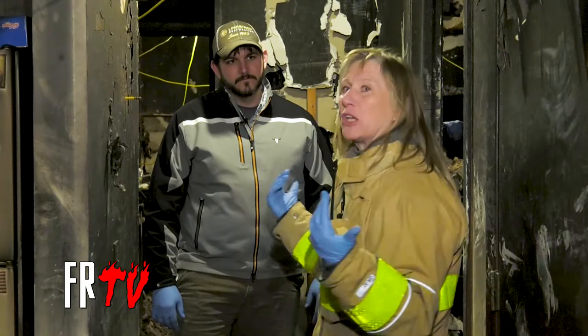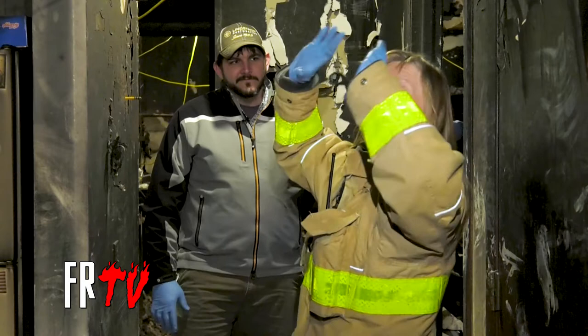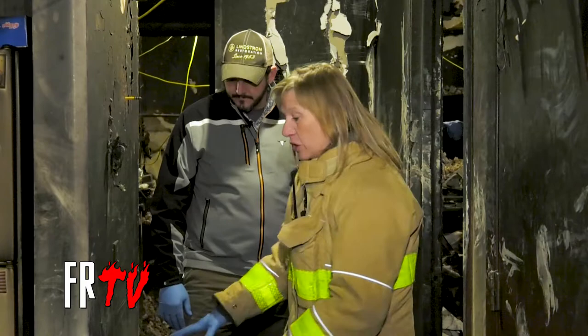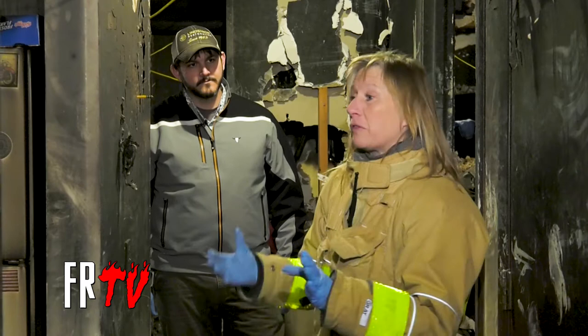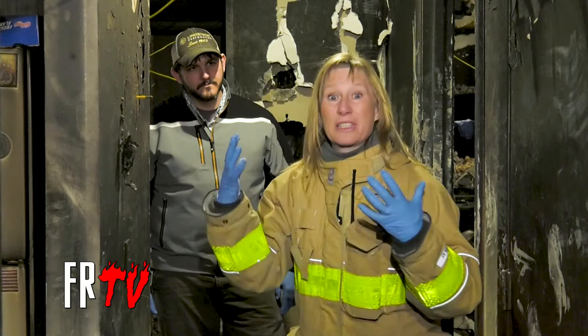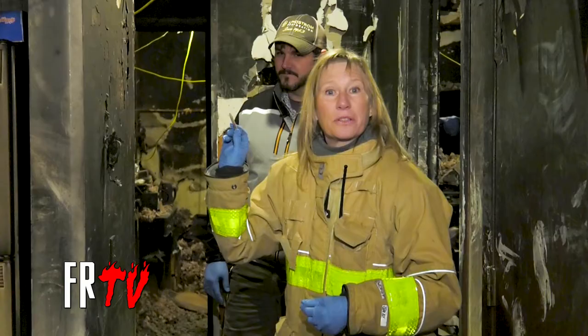We talked about fire behavior — how the hot, black, icky smoke comes to the top and comes down. In this hallway, you can see the soot up here and the cool, clean air still down here where it remained clear. Fire spreads by heat, not necessarily flames. Flames can stay in the room, but it's the heat and the black, icky smoke that spreads through the home. All you need is a hole the size of a pencil to spread that heat and cause the fire to spread. That's why firefighters have to pull walls and ceilings.